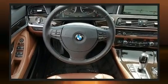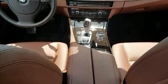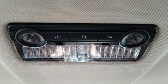BMW prioritized fit and finish as evidenced by a leather steering wheel, an automatic dimming rearview mirror, and power front seats.